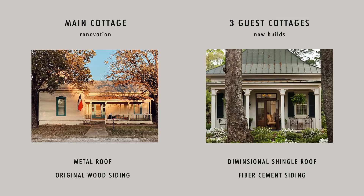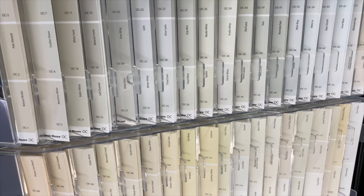We've got to figure out what color we're going to paint the house. I definitely want a white. Whites come in a plethora of colors — they can have different undertones, different shades — it's all about picking the right white for the house.